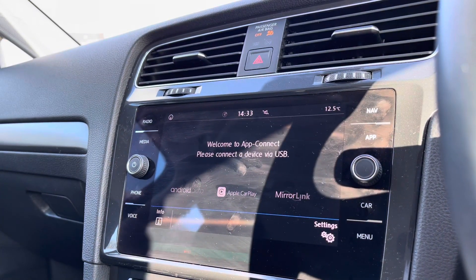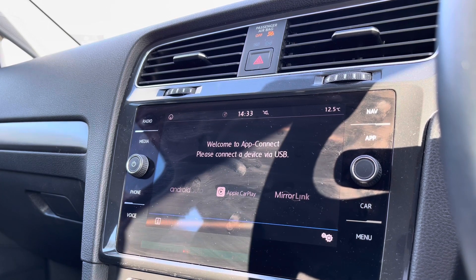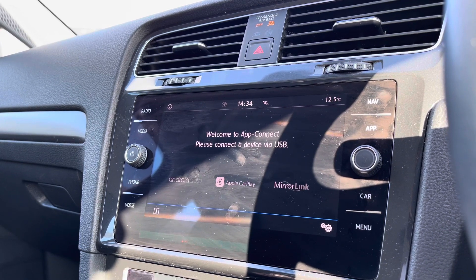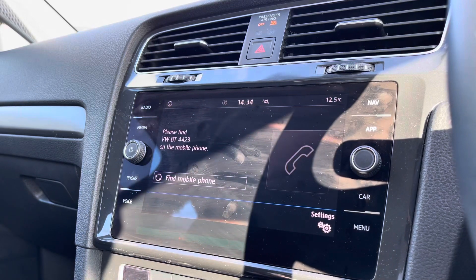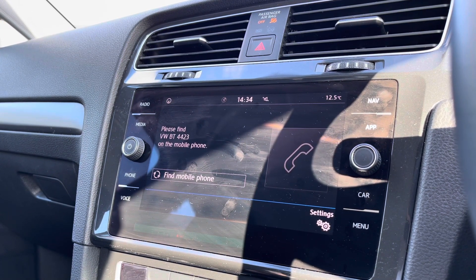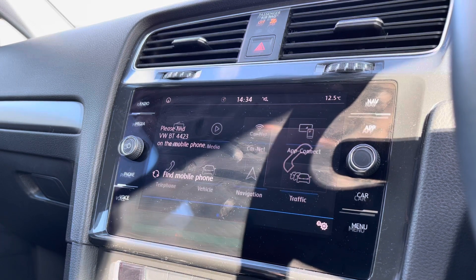When going into App Connect, we have Android Auto, Apple CarPlay and Mirror Link. It enables you to display your phone directly through the car to access driver-safe applications including Spotify, Apple Music, or Google Maps navigation if you prefer. You can also make calls directly through the car via Bluetooth, which works in conjunction with voice command functionality for added driving safety.